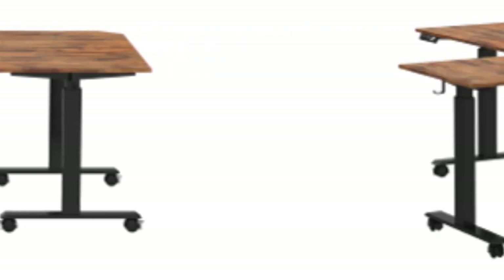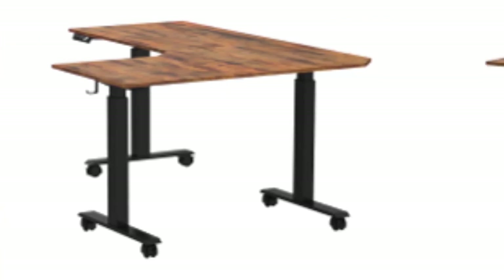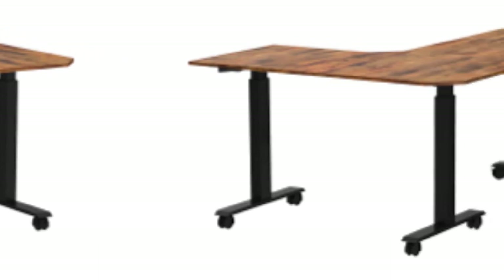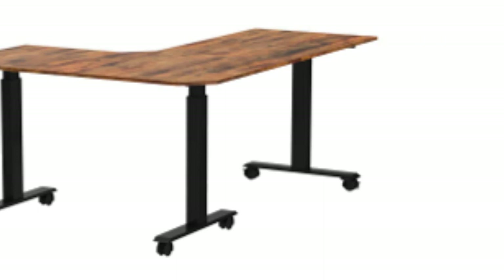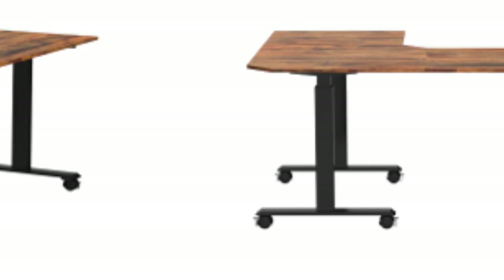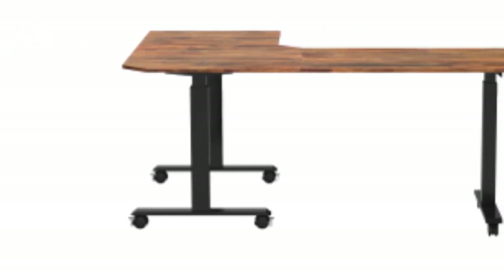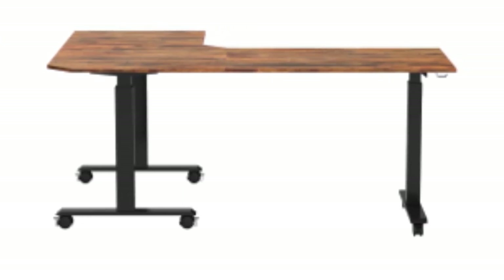A major advantage of this standing desk is the triple motor lifting system. The three motors are quiet, smooth, and reliable, and even if one motor fails over time, the desk is still usable. Users can regulate the desktop's height between 27.5 and 47.2 inches with the touch of a button. Favorite heights can be saved to one of three memory height setups. What really makes this desk stand out at this price range is the robust steel frame with an excellent maximum weight capacity of 330 lbs.